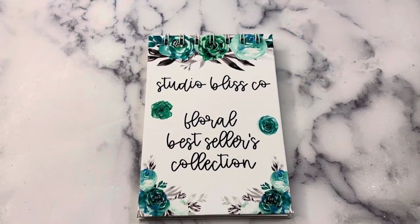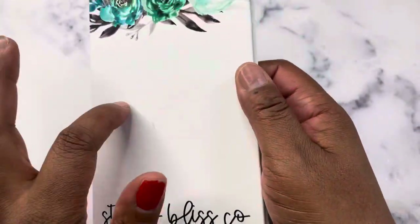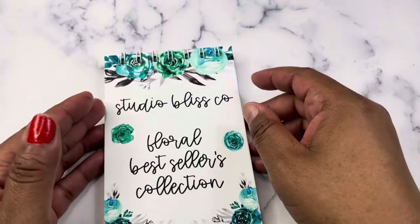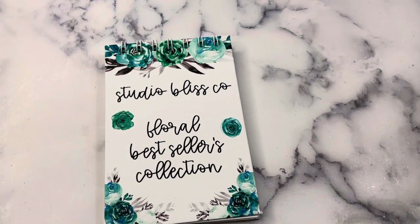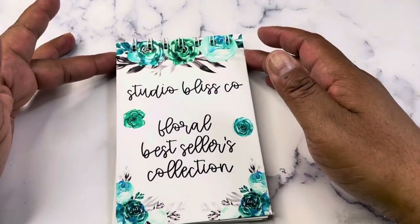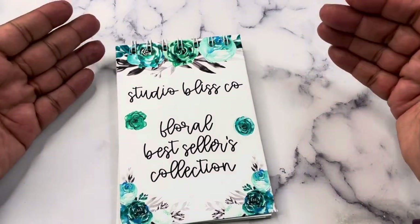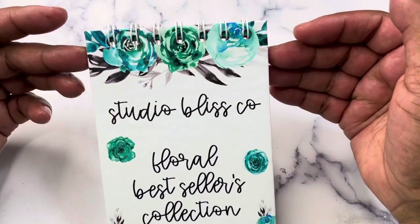Even though I named it Best Sellers, there are two new floral collections that have never been seen before in this book — I think they will be bestsellers. One of them is what I actually used for the cover, which is Teal Fantasy. The Studio Bliss Co. Floral Best Sellers Collection sticker book is a hardcover on both sides sticker book. There are 25 pages and more than 550 stickers. There are a total of five floral collections, and there is also clear sticker paper, which is not something that has been offered before.